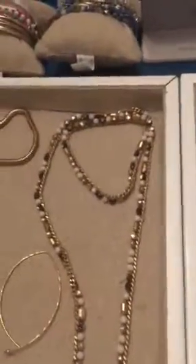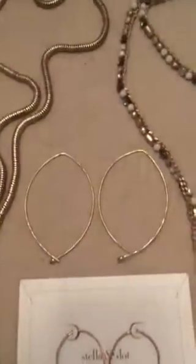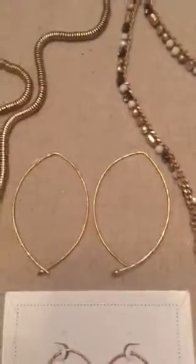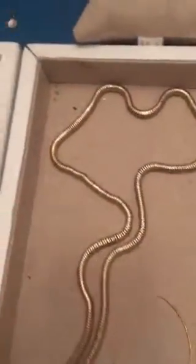Over here we have one of my favorite lariats, some beautiful rose gold hammered hoops in large — actually these are the gold hammered hoops — these are the rose gold hammered hoops in small, the Jacqueline lariat, a gorgeous cuff. This was a crucial exclusive last month.